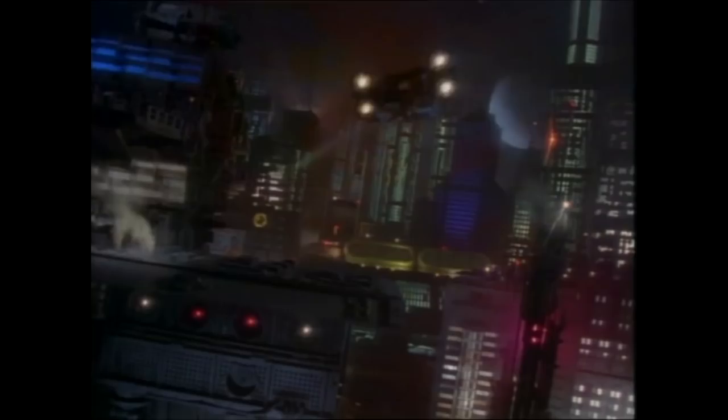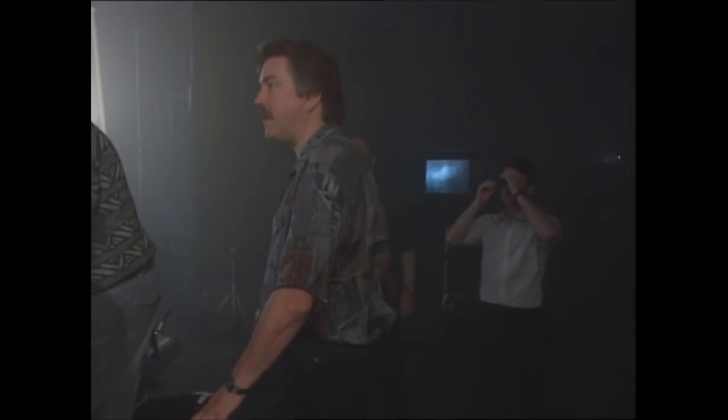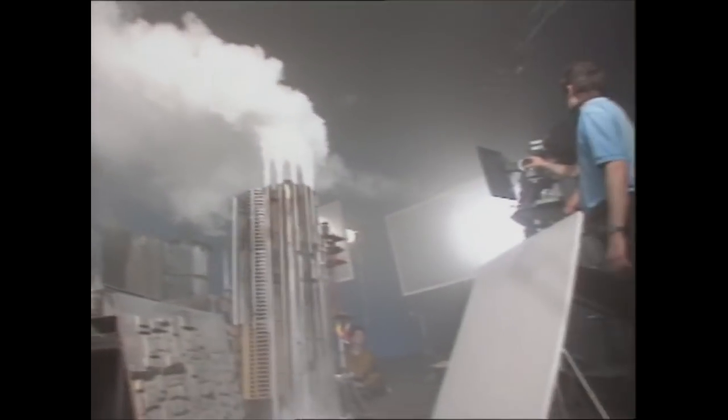Begg would later work on other Anderson productions, most notably serving as special effects director on Space Precinct, and has since gone on to work on such major films as Batman Begins, Kingsman, and the Daniel Craig James Bond films.